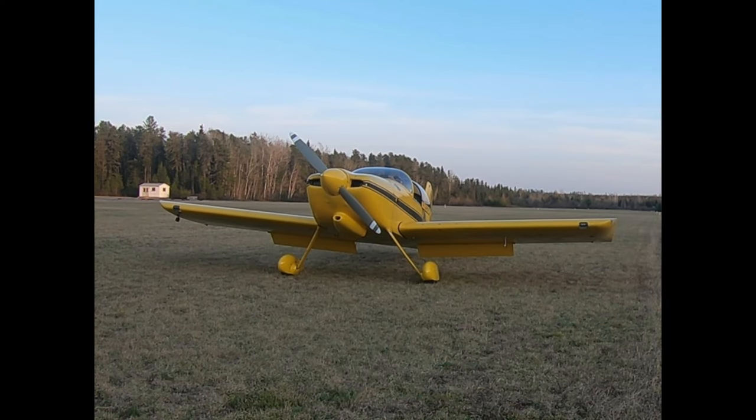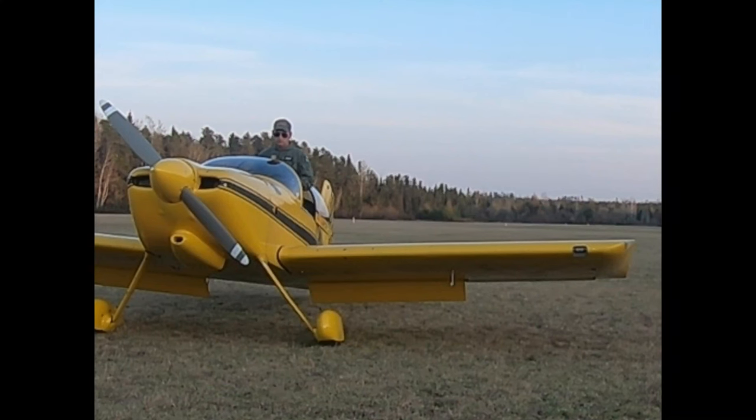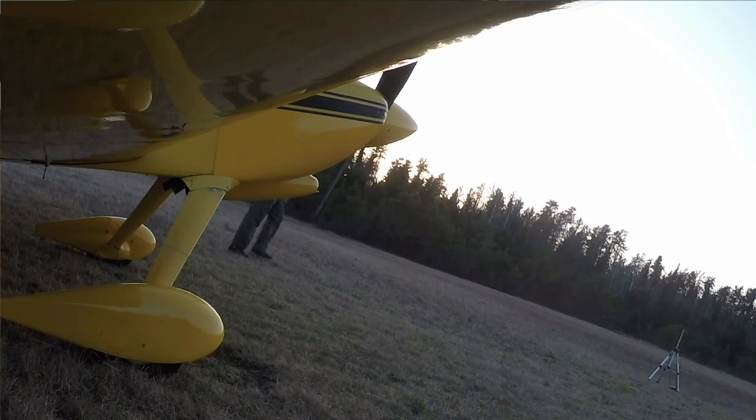So all in all, it was a pretty good evening. I got a little bit more experience flying Raven off the grass, got a better understanding of how she handles and what kind of speeds to expect. It was a real good experience. I'm hoping to get more grass experience this summer.